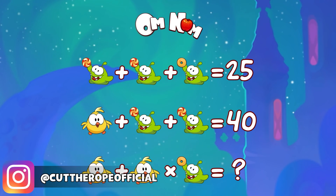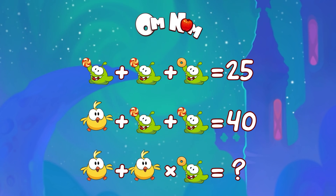Hello my friend, how are you today? Let's do some math with Omnom. Give it a try first and then let's see how we do it together.